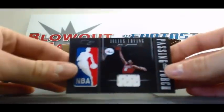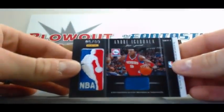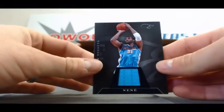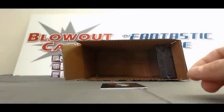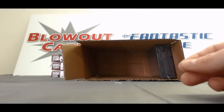Passing the Torch Dual — Dr. J on the front, and on the back we've got Andre Iguodala, numbered 85 of 99. Jersey of Nene, numbered to 99. Crusade Dual Jersey of Nick Young, numbered to 99. And finish up box 5 with a Darren Collison jersey, also to 99.